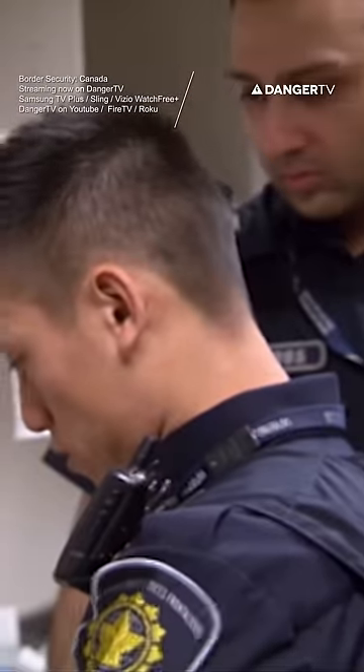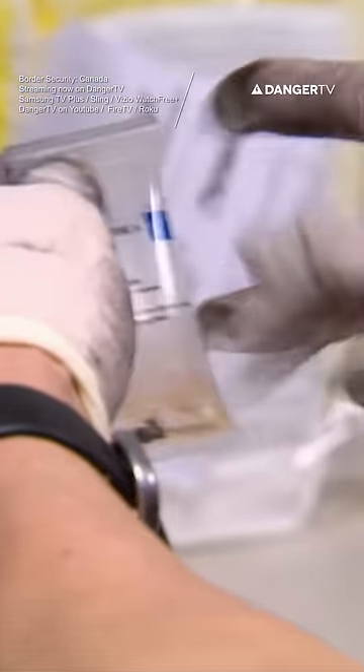A chemical test for narcotics will reveal exactly what the suspicious substance is. This is, I think, the moment of truth here. OK guys, I think it's 100% — it's going to be opium. Over half a kilogram of pure opium has been intercepted inside this piece of unclaimed luggage.